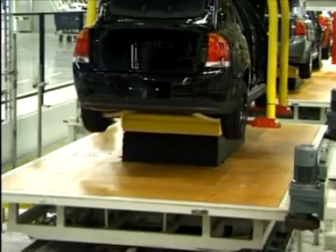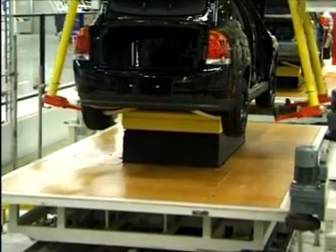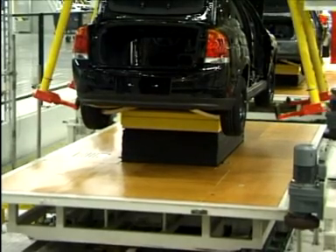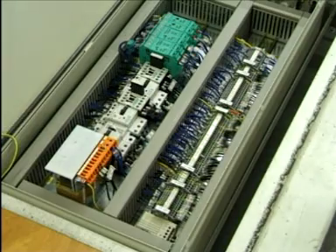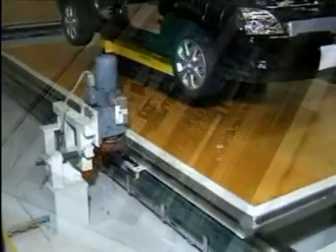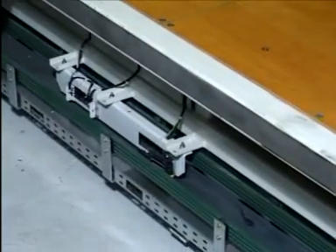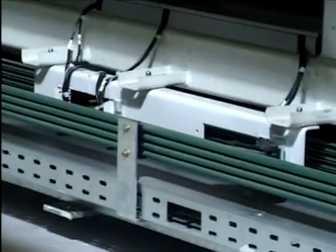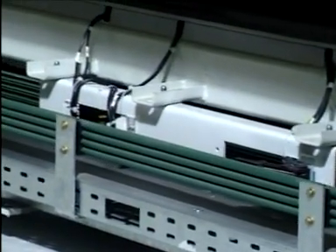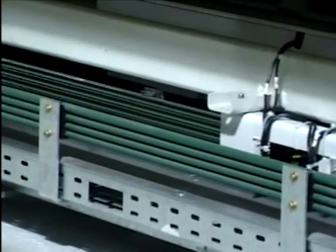Once the underbody work is complete, the vehicle is transferred to a floor conveyor. The ASI modules are conveniently located under the wooden panels of the floor carriers. The connection to the ASI two-wire communication and two-wire power lines are again implemented as linear sliding contacts. Electrostatic charges caused by friction are grounded using discharge brushes.